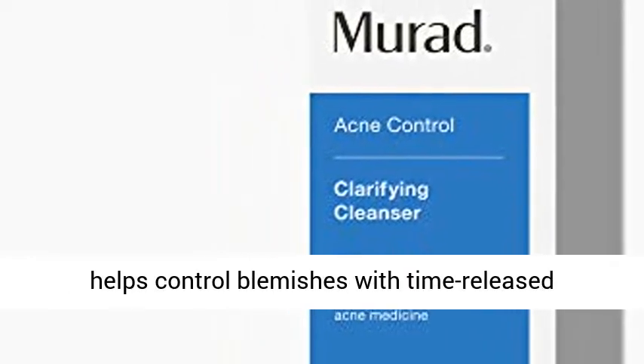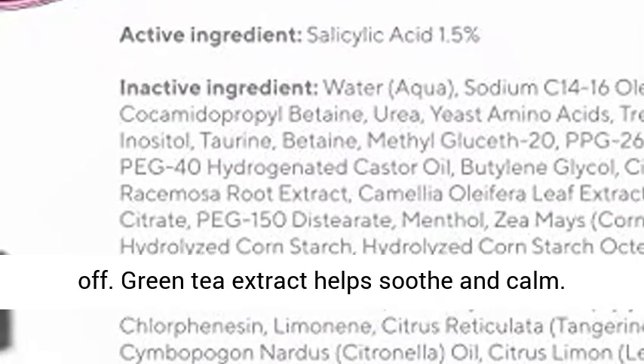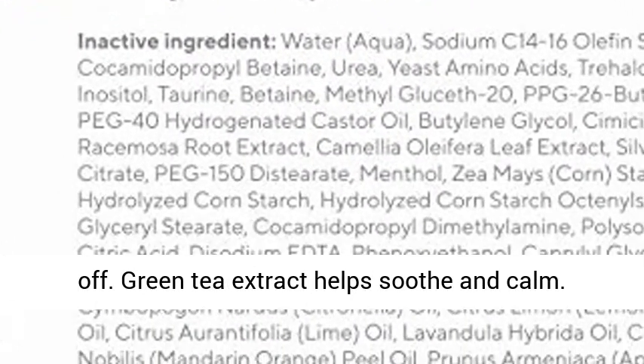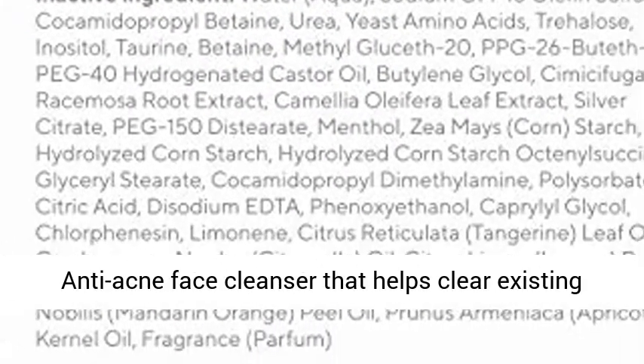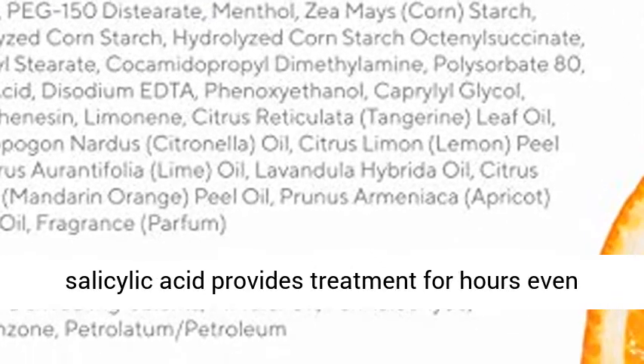Murad Clarifying Cleanser is a powerful gel cleanser that helps control blemishes with time-released salicylic acid that can remain active after rinse-off. Green tea extract helps soothe and calm. An anti-acne face cleanser that helps clear existing blemishes and prevent future breakouts.